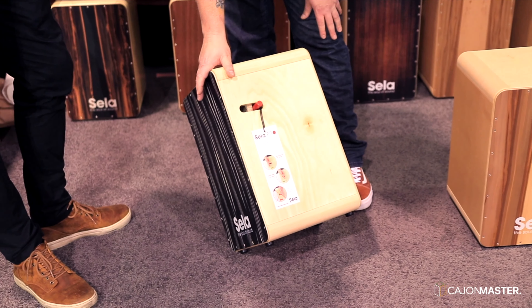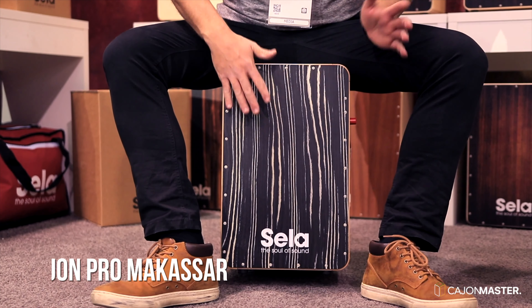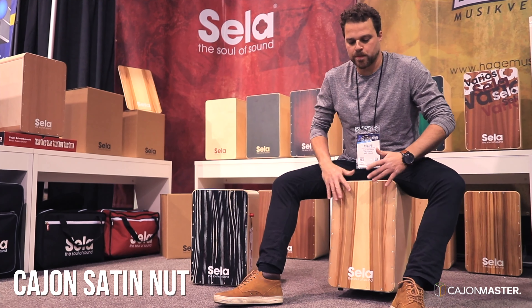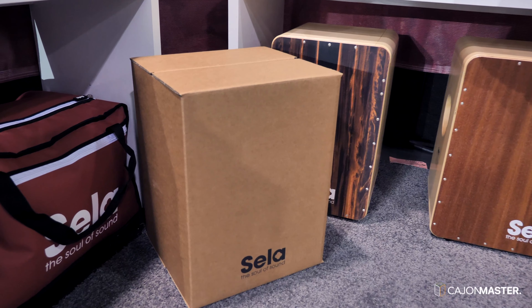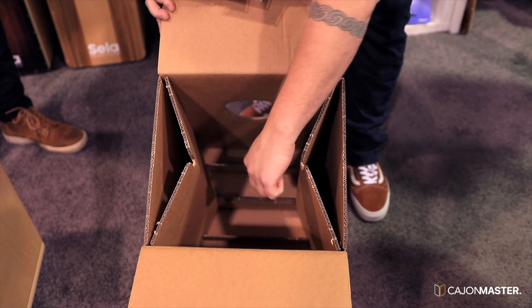The snare system is actually changeable on the fly, so you can pull the snare off while you're playing, and you can also pop it on real easy while you're playing. And probably one of the most impressive things, in my opinion, about the product line is the Carton Cajon — a really affordable product. It's basically a really high-end cardboard box with an internal structure that is very solid, and it also has a snare system inside.